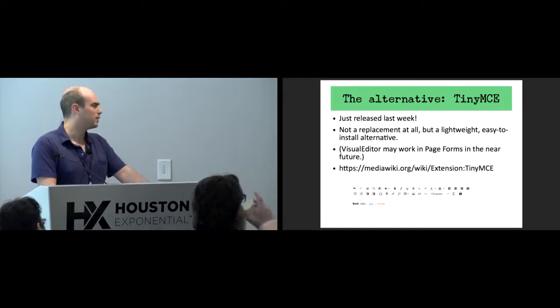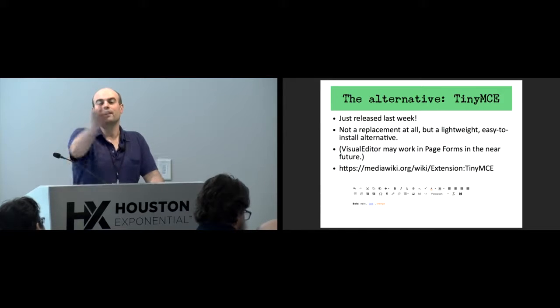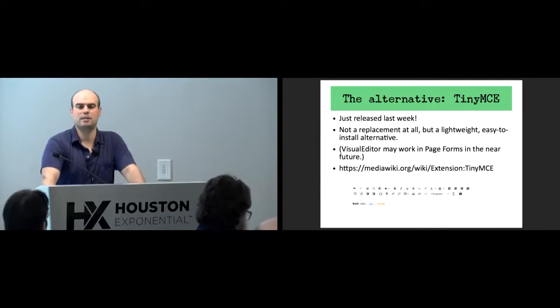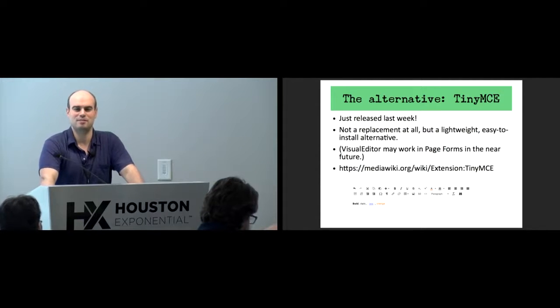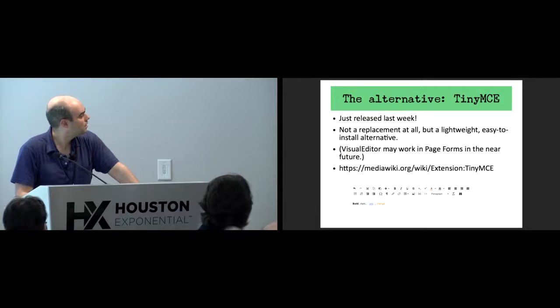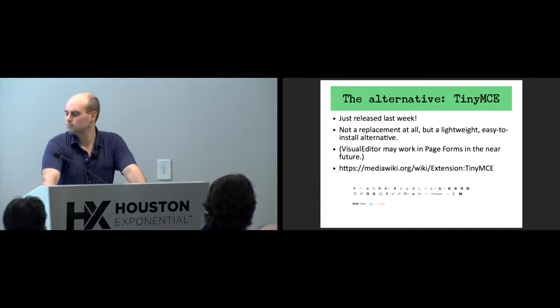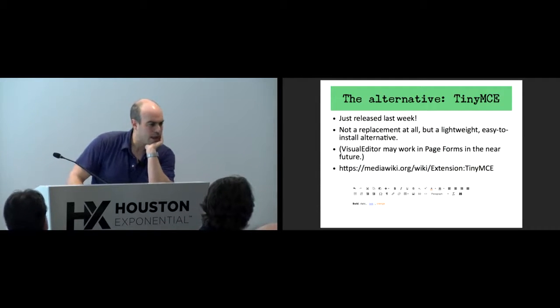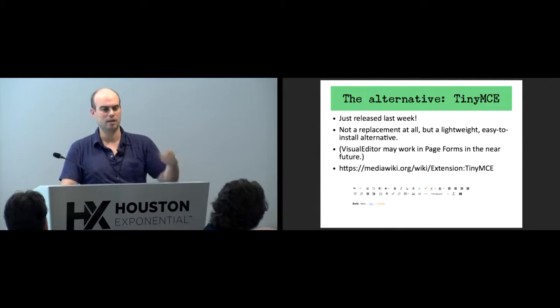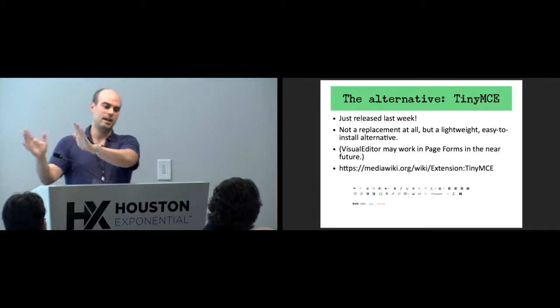There's a screenshot of the output, which is basically exactly what you'd expect from a WYSIWYG editor. Each one creates a new tab, so in theory you could have three editing tabs for a single page. Pages that are form-editable will have the 'edit with form' tab, and within the form you can specify for each text area whether you want TinyMCE. Pages that are not form-editable will get the separate TinyMCE editing tab.